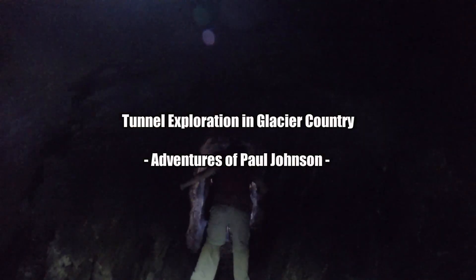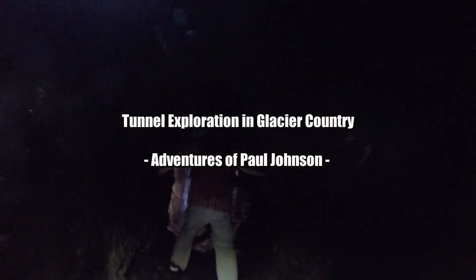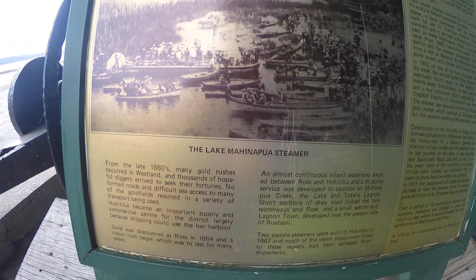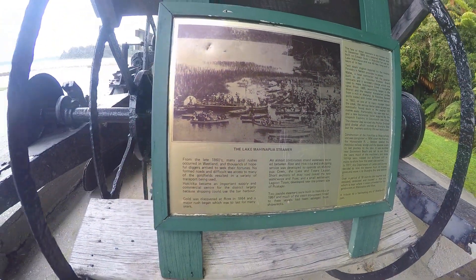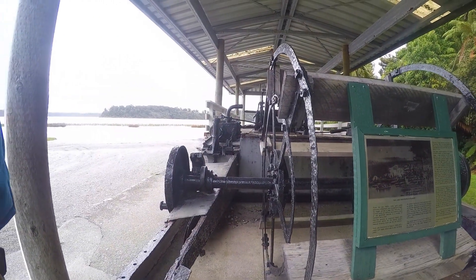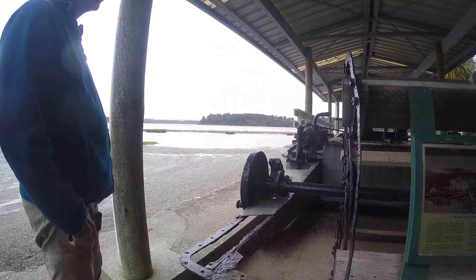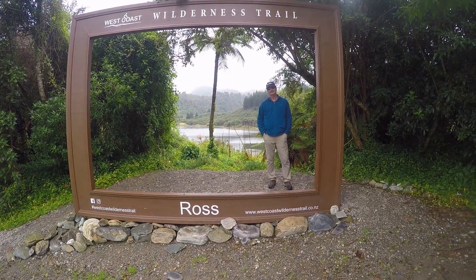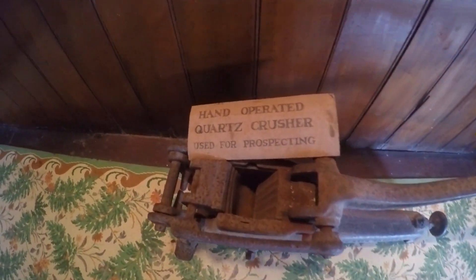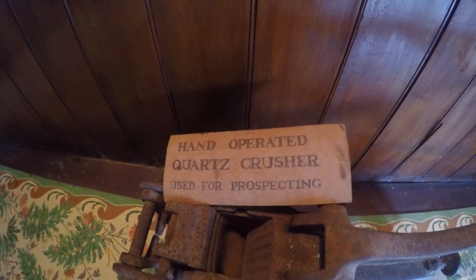Are you doing good? Yeah, I'm good. Oh, there you go. Pretty cool, huh Dad? This was used for prospecting, so they'd carry this thing around. I really have a hammer.